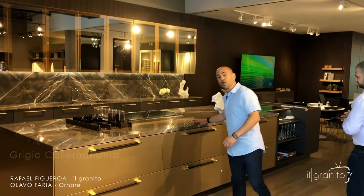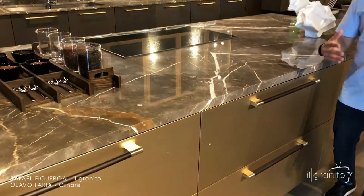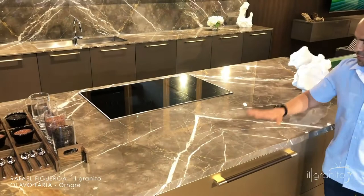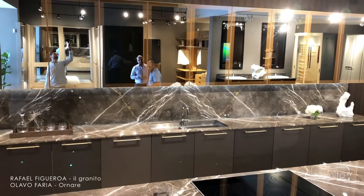The marble we used on this kitchen is called Colimandina. It's a honed product, but Olavo and the team decided to polish it, and once we polished it, it looked completely different. They sent us pictures of the slabs, we took field measurements, and we were able to come up with different patterns of book matching. What we created together was a book match on the island that goes from the island to the seam to the backsplash.